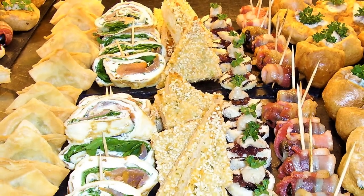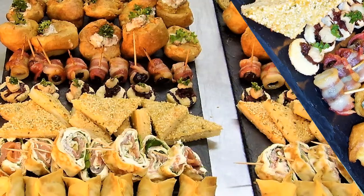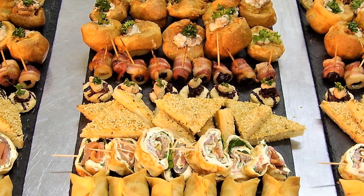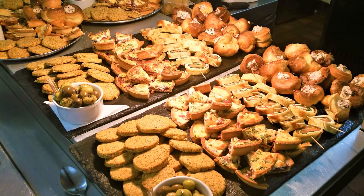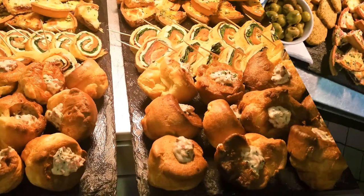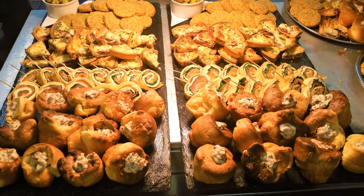First up we have a selection of canapes. Canapes are small bite-sized nibbles, normally served at receptions and formal parties. They're handed out on trays and the idea is to encourage the guests to mingle and start conversations, as several guests probably don't know each other. Little fun fact: canapes were originally a French term for sofa.